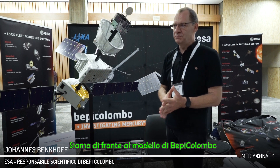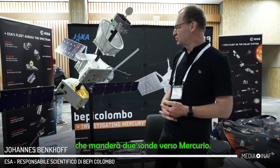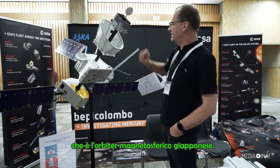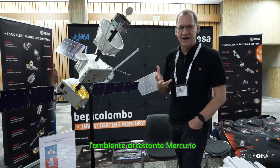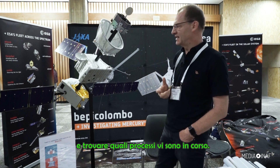We are standing in front of BepiColombo. BepiColombo is an ESA-JAXA mission which will send two spacecraft to Mercury. We have here one spacecraft called MIO — this is a Japanese magnetospheric orbiter, and that spacecraft is dedicated to look at the environment around Mercury and find out what processes are going on there.